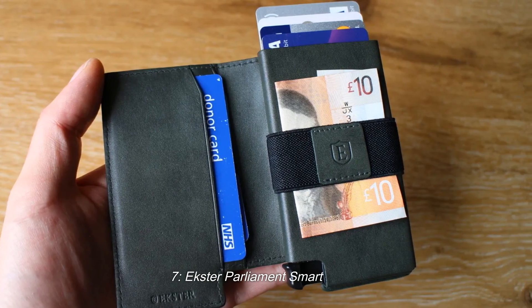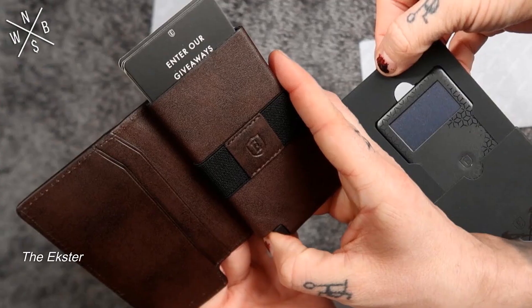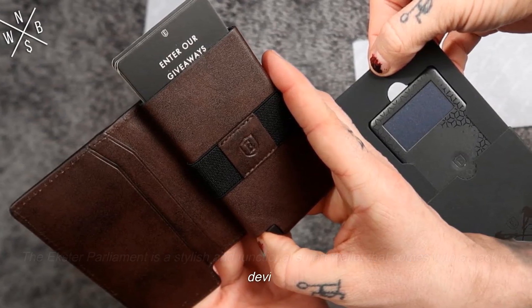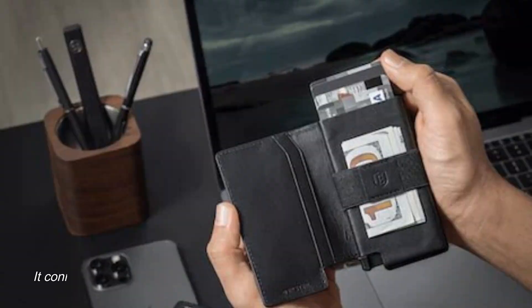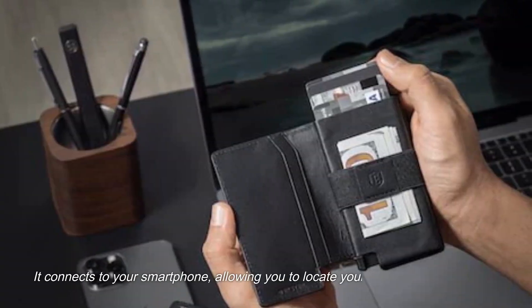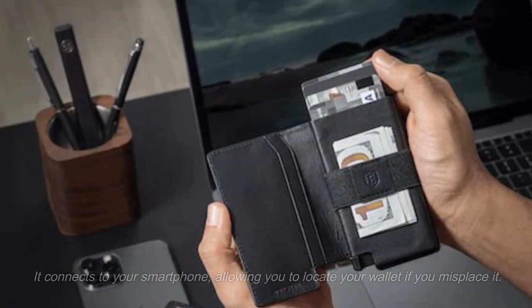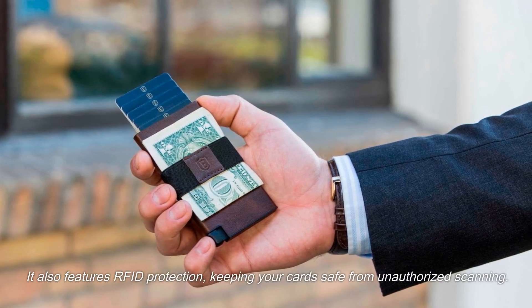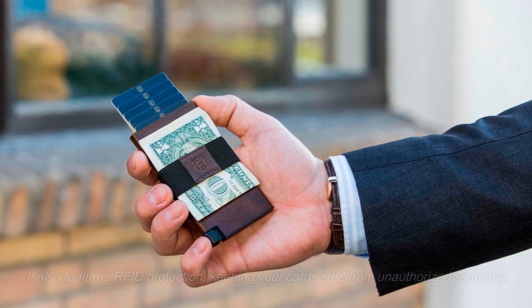7. Exter Parliament Smart Wallet. The Exter Parliament is a stylish and functional smart wallet that comes with a tracking device. It connects to your smartphone, allowing you to locate your wallet if you misplace it. It also features RFID protection, keeping your cards safe from unauthorized scanning.